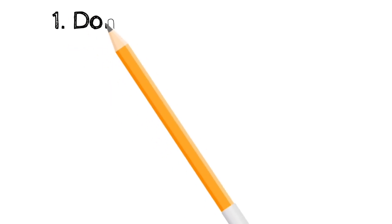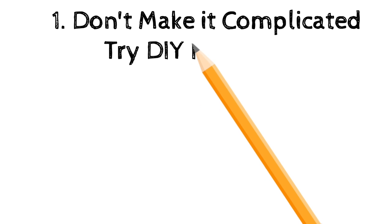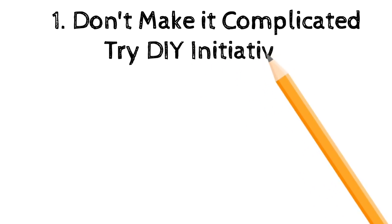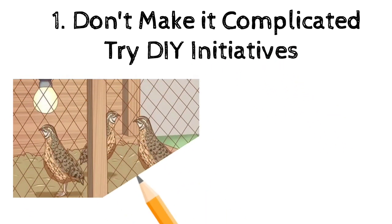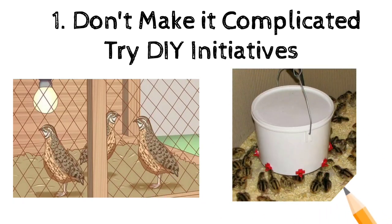Number one: do not make it complicated. You can try DIY initiatives — building your own shelters or making feeders and drinkers. Beginners often make the mistake of investing so much money into buying expensive equipment or creating expensive infrastructure. It is not necessary. All you need to do is get the basic information that you need and you're ready to go.